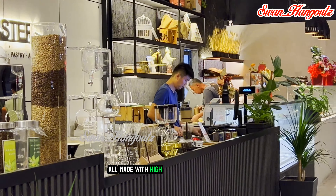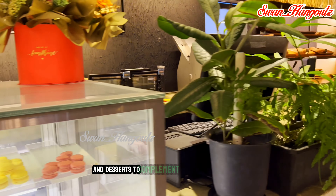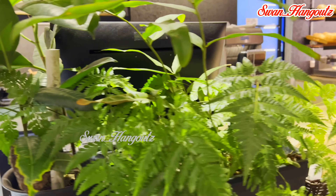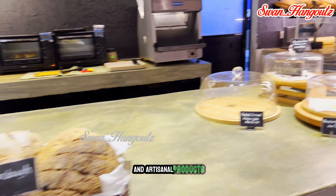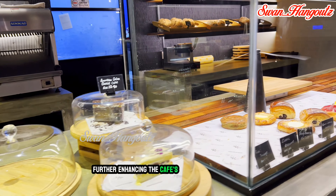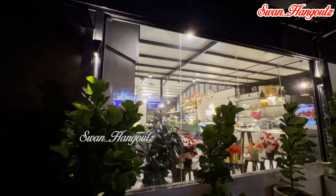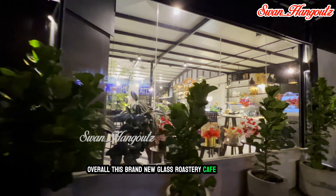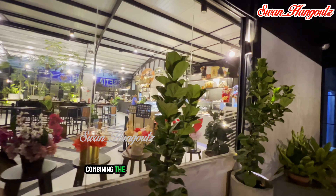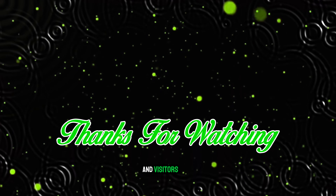Besides the coffee, the cafe also offers a selection of light snacks, pastries, and desserts to complement their coffee offerings. The menu features locally sourced ingredients and artisanal products, further enhancing the cafe's commitment to quality and sustainability. Overall, this brand new glass roastery cafe offers a unique, immersive, and relaxing dining experience, combining the art of coffee roasting with modern design and a welcoming atmosphere for locals and visitors alike.